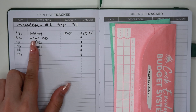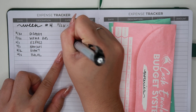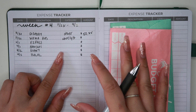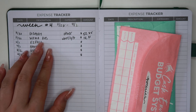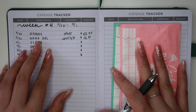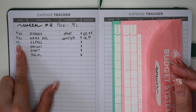The next expense was gas at Wawa, which is going under Uber/Lyft as my transportation category — that is $14.81. Gas is extremely cheap right now, so even if I'm at half a tank I just want to fill it up to make sure I have my car ready to go if I need to go somewhere.